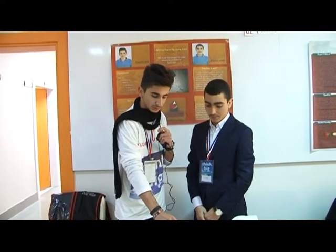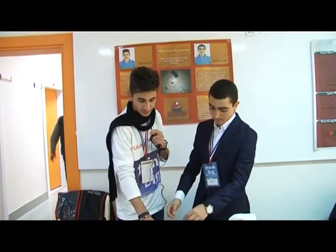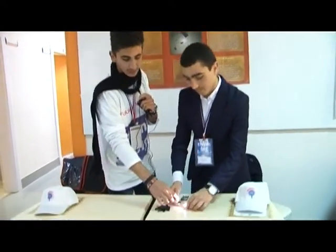We use this system to have more electricity at home. When the fan is working, the dynamo will spin. Then, at that moment, the lamp will light and the battery will be charged. Then, when the electricity goes, we can use the charged battery to keep the lamps lit.